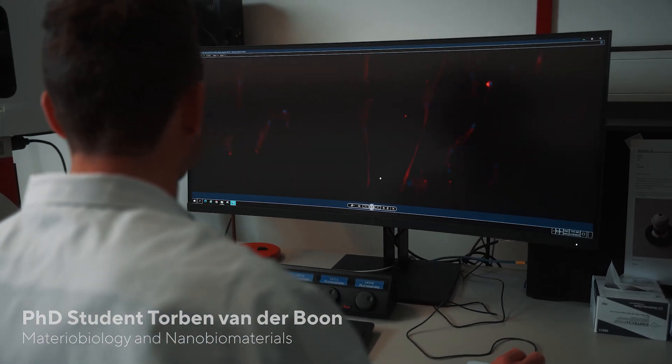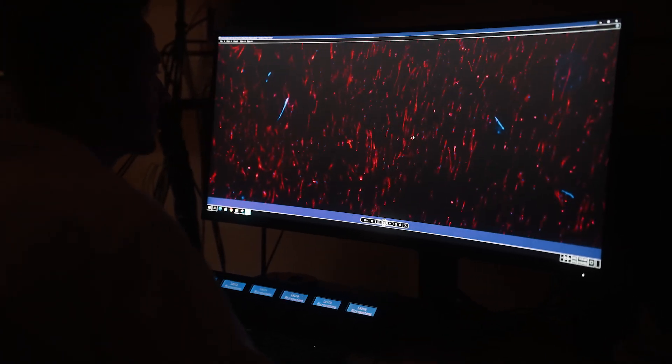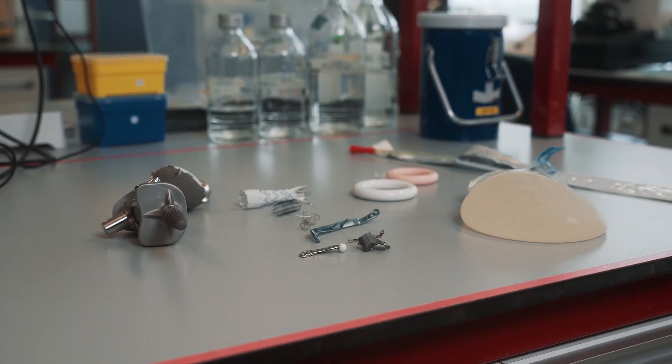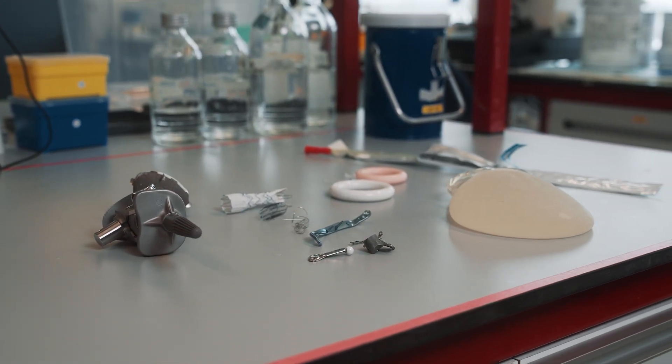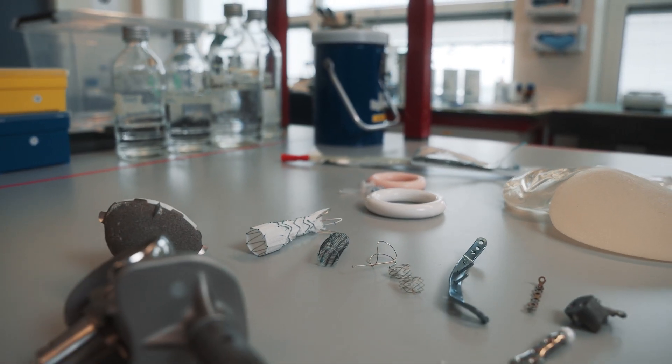This allows us to identify the optimal surface parameters in order to either promote or avoid certain cell behavior. Once we have all the data on how cells are interacting with the materials, we translate these findings to different types of materials, and thereby we ultimately enhance the efficacy of these implants inside the human body.